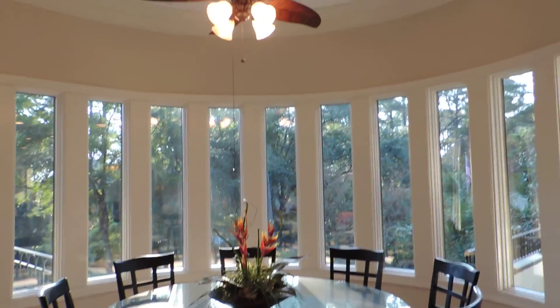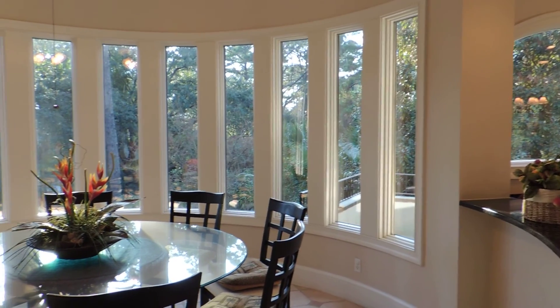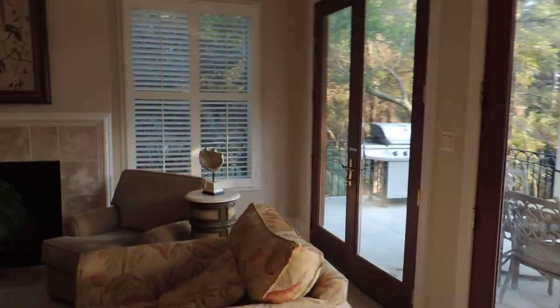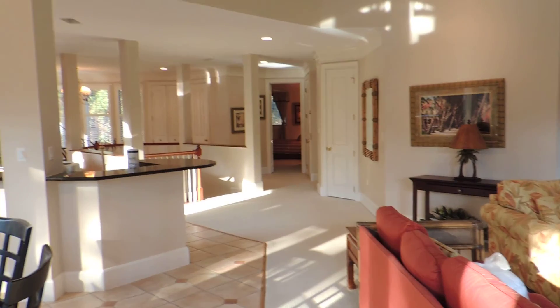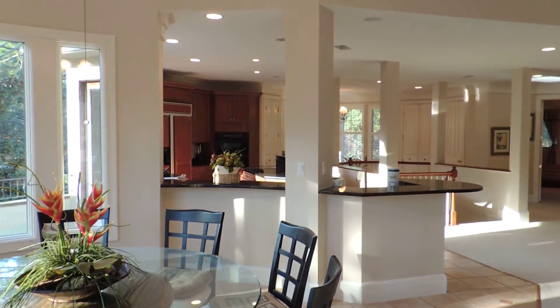This is very pretty — I don't know if it shows on the video, but this is really a pretty dining area. The curved architecture. Very, very large room, very high ceilings, beautiful crown molding throughout.